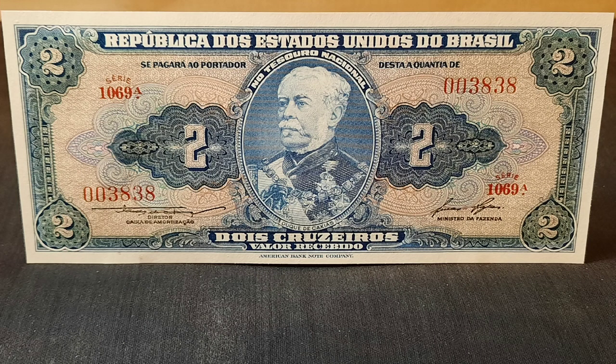This week, for $2 Tuesday, we look at a Two Cruzeiros banknote from Brazil.